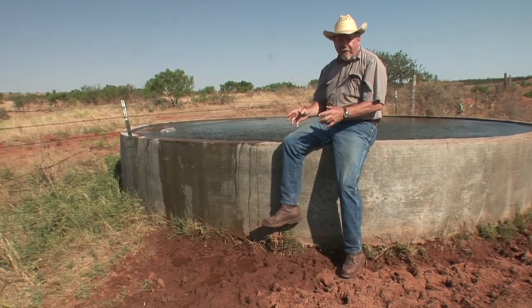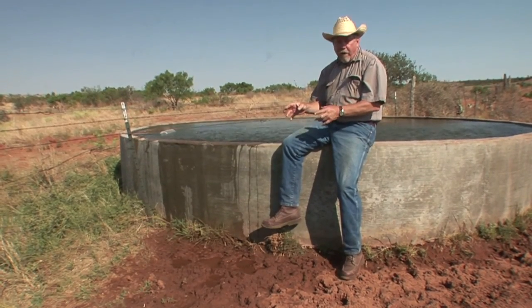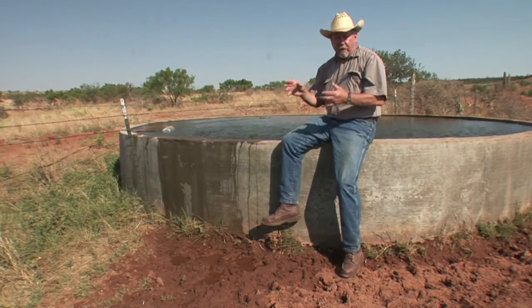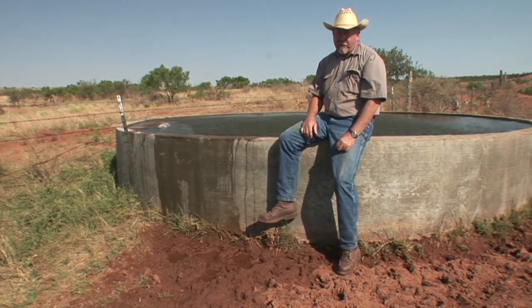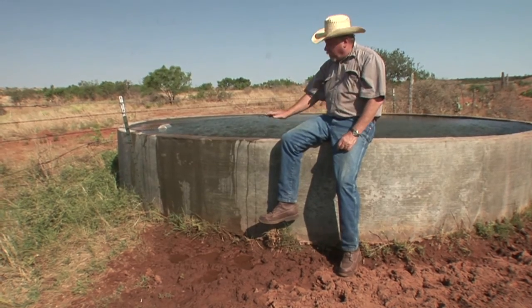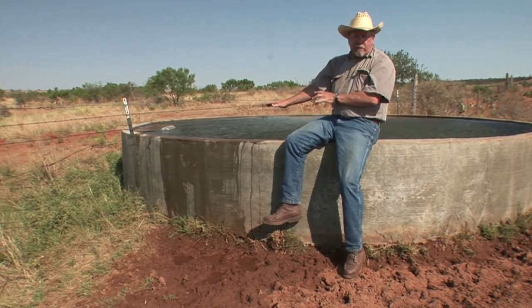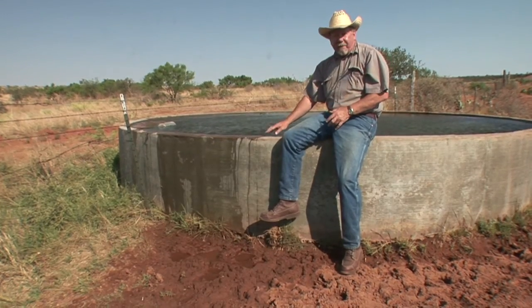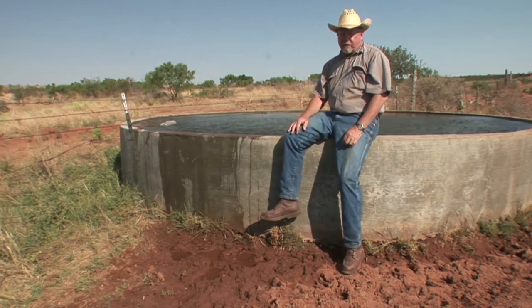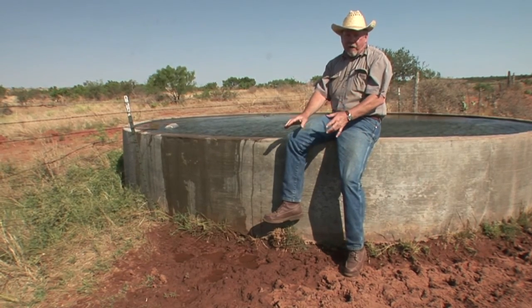Water is important for every living creature, quail included. Quail can get a lot of the water they need from the insects and greens that they eat, but on really hot, dry times like we're in now, having access to water is a plus. Quail and other wildlife really don't like to drink from up on top of a trough like this — in fact, it can be a death trap. We've found quail that have drowned in situations like this. It's better to put that water at ground level.